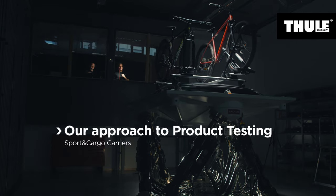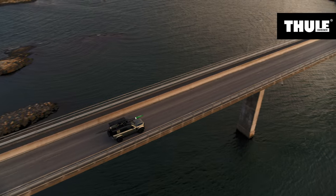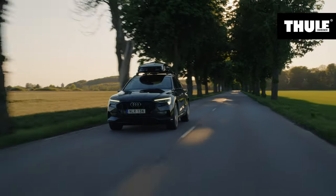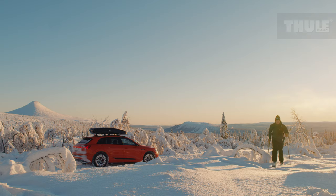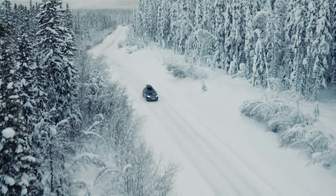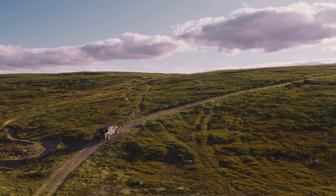At Thule, we are passionate about designing great products that make living active lives easier. As the world leader in sport and cargo carriers and with sales in more than 140 countries, we know that our products are used in tough environments, mounted on cars driven at high speeds and with your favorite gear attached to them.